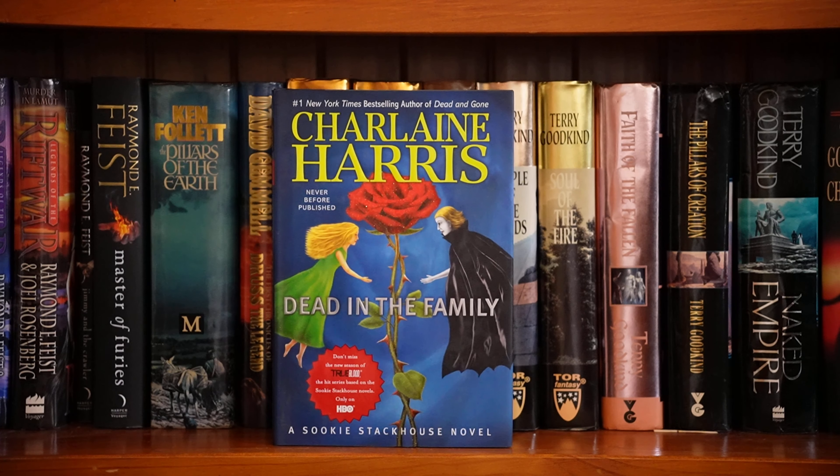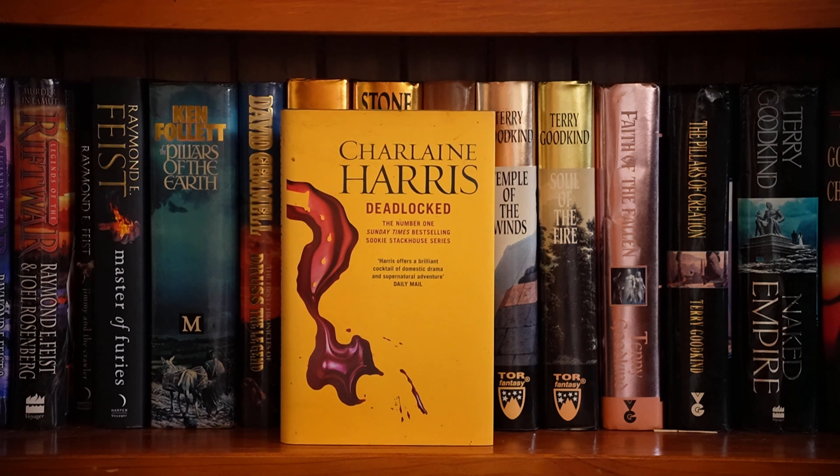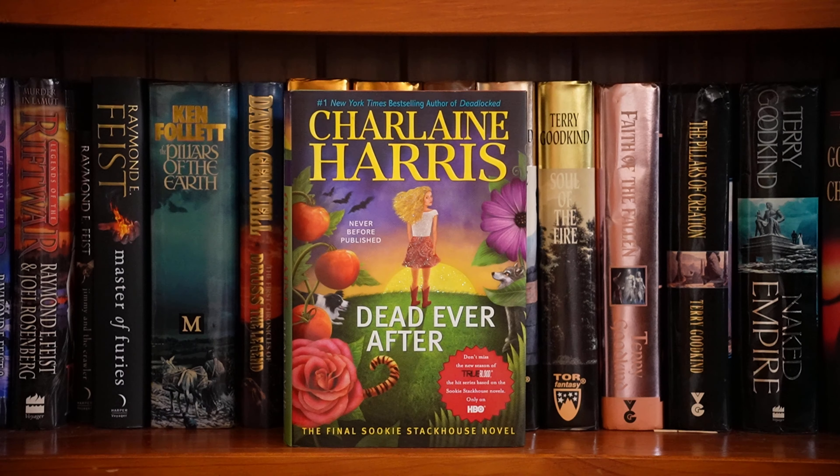Charlaine Harris — these are the Sookie Stackhouse books that I have in hardcover. Dead in the Family is book ten. Eleven, Dead Reckoning. Book twelve, Deadlocked — and as you can see it's a different edition, but I have found an edition that matches my others. And the last one, Dead Ever After.